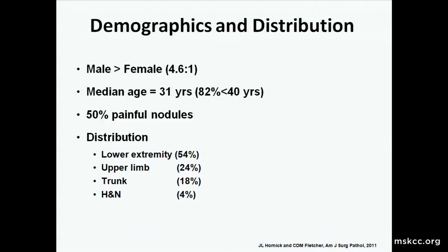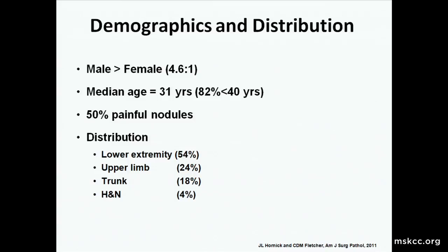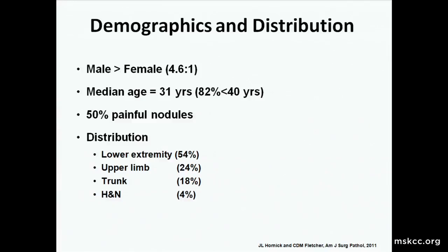As noted in the case I started with, this has a very striking male predominance of about 5 to 1, with a median age of 31. Eighty-two percent of these patients are less than 40 years old at presentation. Fifty percent, like our patient, had painful nodules. The distribution is about 80 percent on a distal extremity, the remainder on trunk, head and neck, and one or two visceral presentations.